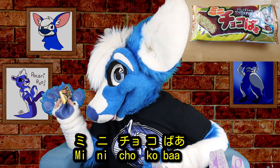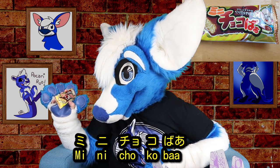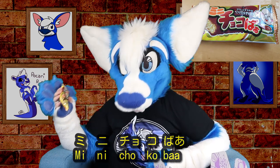It looks tasty, but now I'm terrified because it looks like it's going to be spicy. We have mini chocobar. I think that's a play on words — like baba, I think it's like old lady. So it's like little old chocolate lady. That one looks tasty — it looks wafery on the inside, could be wafery, could be cakey, but either way I'm a fan.